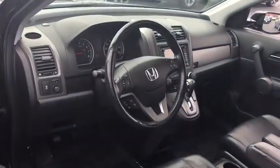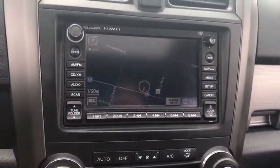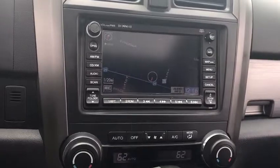Anti-lock braking system, stability control, traction control, keyless entry, steering wheel audio controls, CD changer, leather-wrapped steering wheel, power steering, adjustable steering wheel, floor mats, cruise control, aluminum wheels.